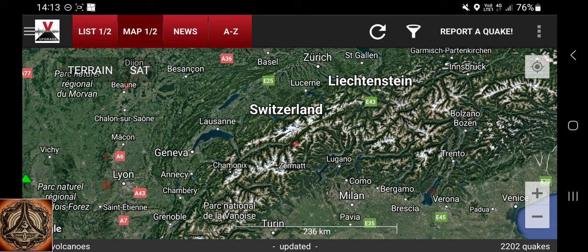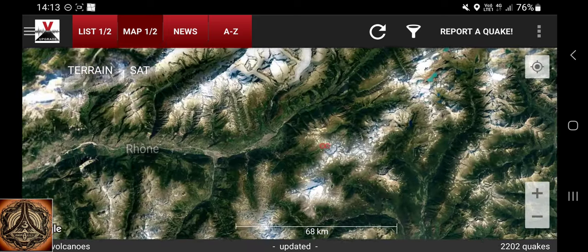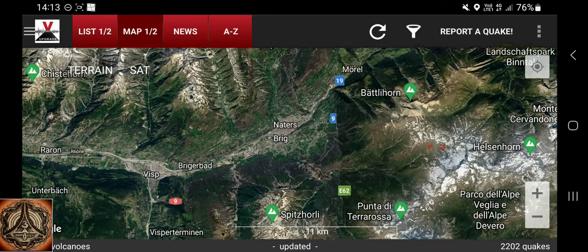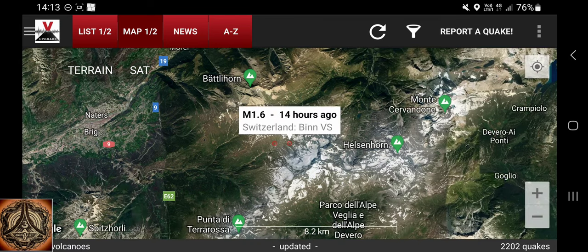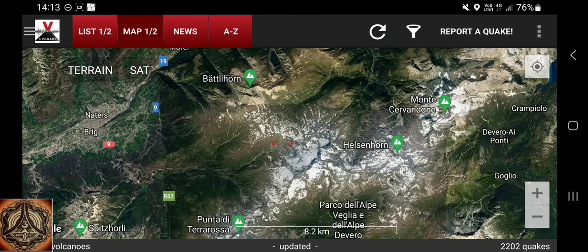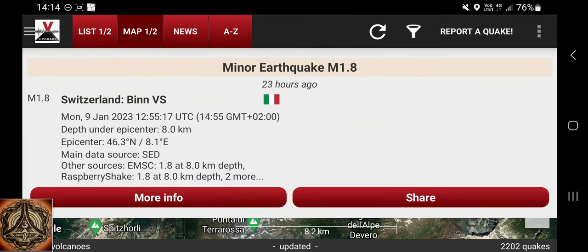The reason for taking this topic up once again is quake activity in Switzerland. Let me show you: here are quakes — one 14 hours ago at 1.67 kilometers depth, and another 1.8 magnitude 23 hours ago at 8 kilometers depth.